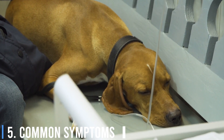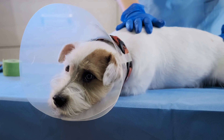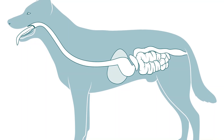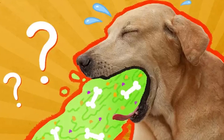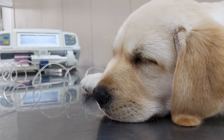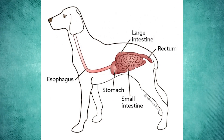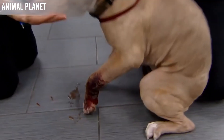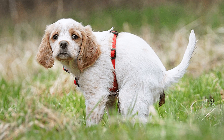Number 5: Common Symptoms. Recognizing the symptoms of parvo is crucial for early intervention. One of the hallmark signs of parvo is intense and frequent vomiting, which is often relentless and can lead to dehydration and electrolyte imbalances. The vomit may contain bile, mucus, or even blood. Parvo can cause severe damage to the lining of the intestines, leading to inflammation and bleeding, resulting in profuse, watery, and often bloody diarrhea.